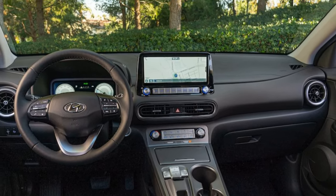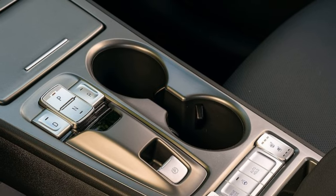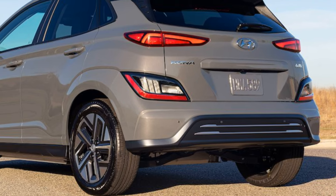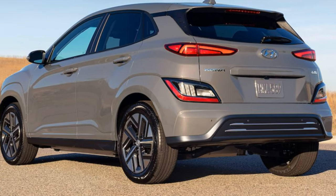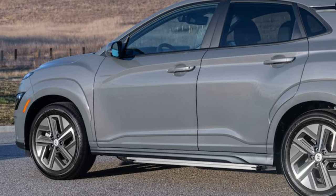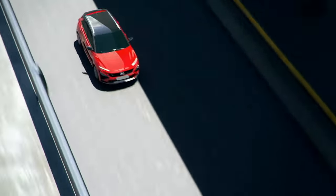Hyundai has also added a digital key feature via the dedicated smartphone Blue Link app. Nothing has changed on the powertrain or the battery pack, with the Kona EV being powered by a 64 kWh battery and a 150 kW or 201 horsepower single electric motor, providing an EPA-rated range of 258 miles or 415 kilometers. It also supports an onboard Level 2 charger of up to 7.2 kW and DC fast charging of up to 100 kW CCS combo. No pricing has yet been announced, but it is expected to remain relatively unchanged.